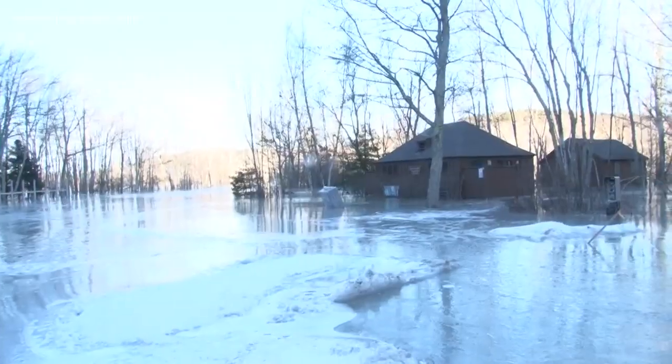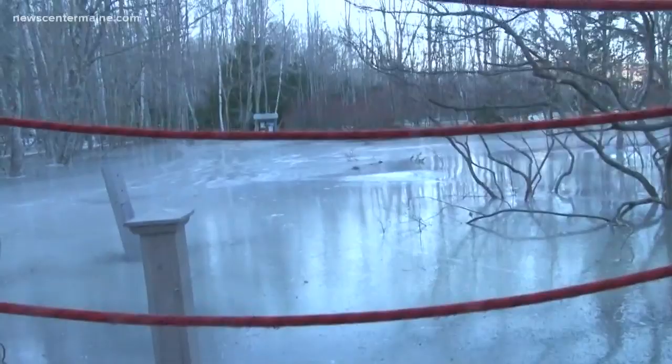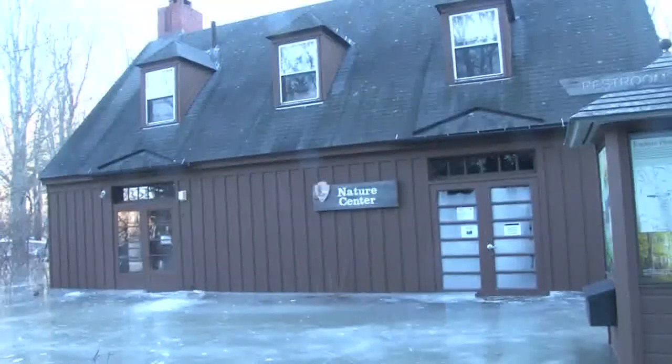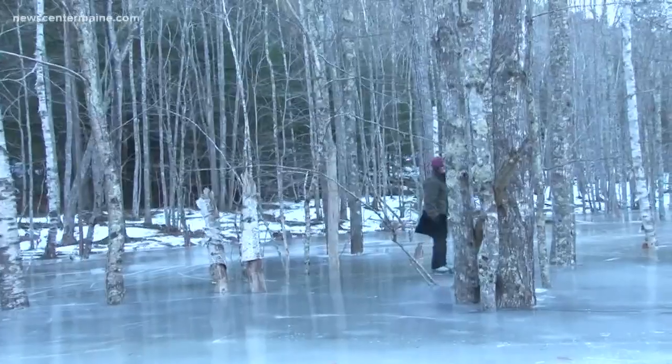It may officially be spring, but Acadia National Park is still frozen solid in some places, delaying how soon the park can fully open. Visitors were supposed to have full access to the park starting tomorrow, but park officials say sections of the Park Loop Road, which travels throughout Acadia, are still very icy and snowy. Some locations are covered in up to 12 inches of ice.